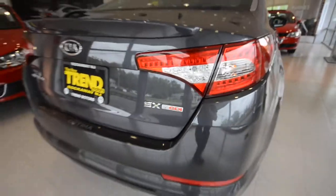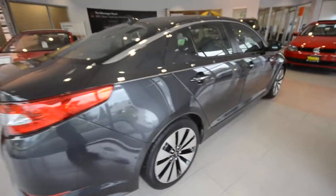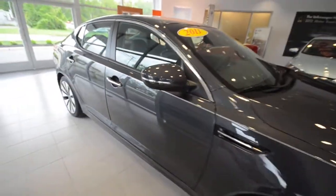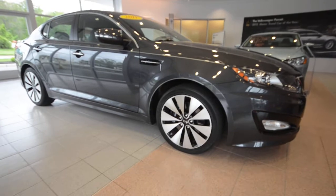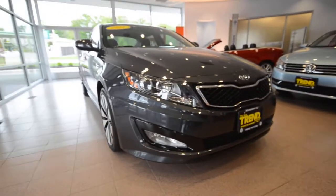This Optima was completely redesigned, completely overhauled for 2011, and in my opinion, Kia did a fantastic job turning a bland, boring, and otherwise unnoticed car into a very well-designed — I don't want to say sports sedan — but just a nice-looking car here.